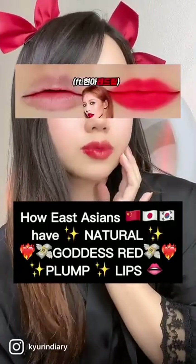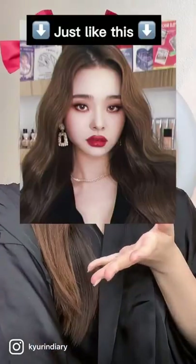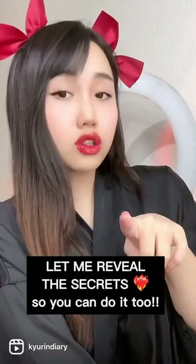Asians have million dollar lips — just like this, this, this, and this. You can do it too.